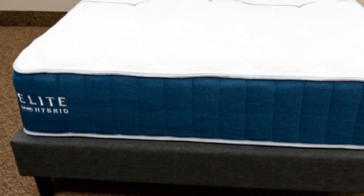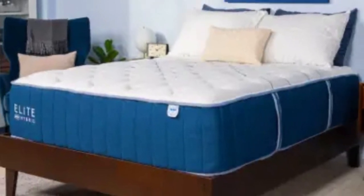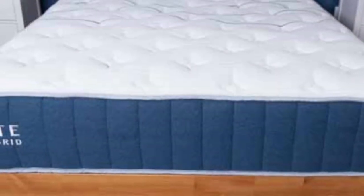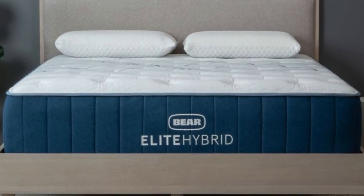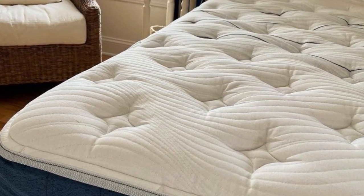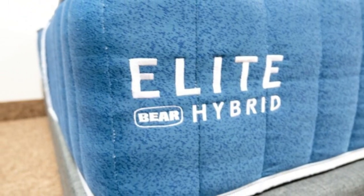A cover made of Celliant fabric encases the mattress. Celliant dissipates heat on contact and the coils promote steady air circulation, so the mattress sleeps cool throughout the year. The Elite Hybrid is competitively priced and Bare routinely offers generous discounts. You'll also receive two free pillows with your purchase. Standard ground delivery is free for customers in the contiguous U.S. Your order comes with a 120-night trial period and a lifetime warranty against structural defects, plus an optional accident protection plan covering stains and other physical damage.